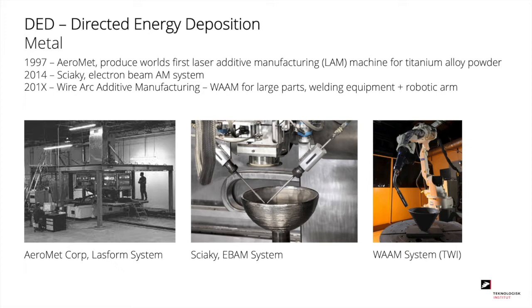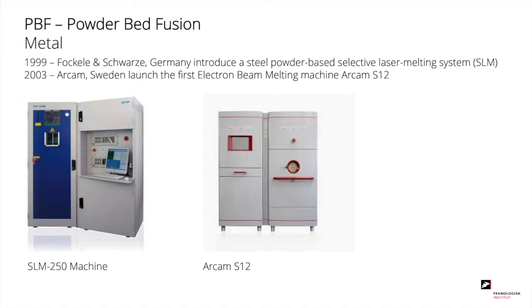Powder bed fusion is the most widespread metal print method today. The first system based on this principle was launched in 1999, where Fockele and Schwarz in Germany introduced a steel powder machine that used a laser to melt the powder — also called SLM, a name still on the market today. In 2003, Arcam in Sweden launched their first machine where the powder is melted by an electron beam.